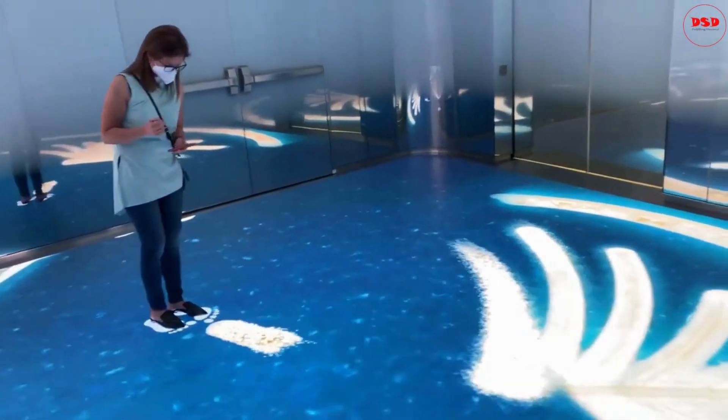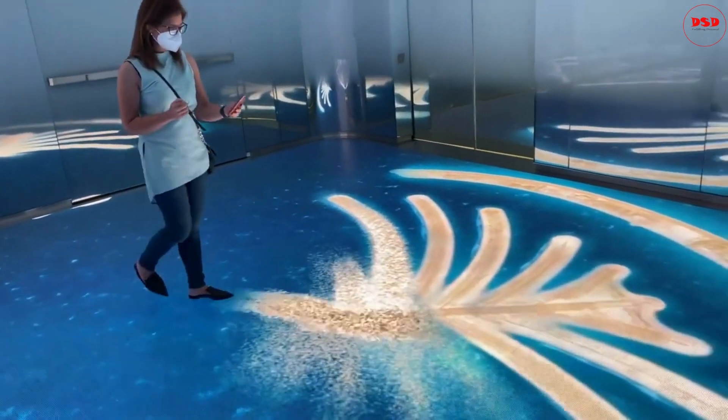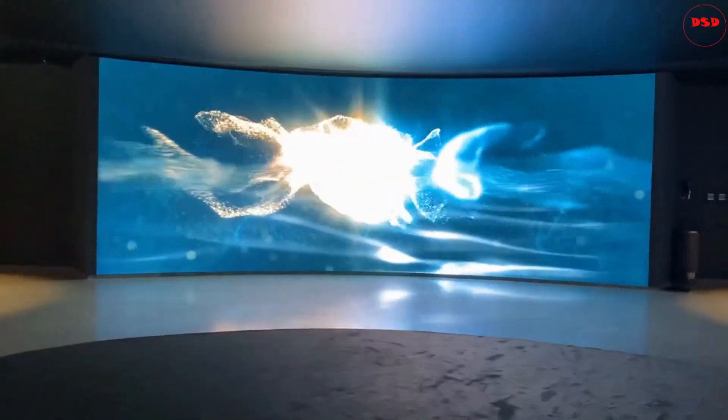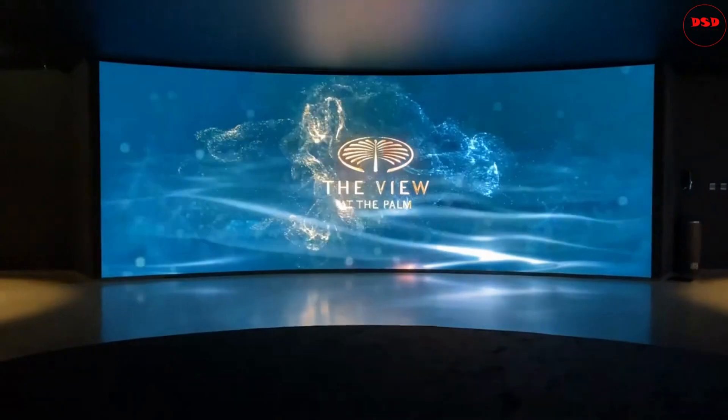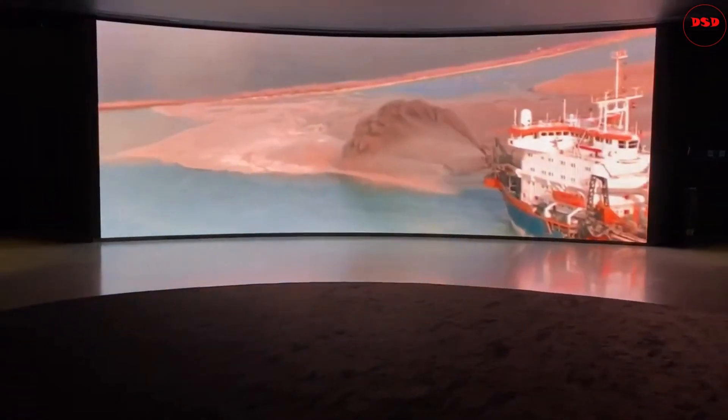Next, we get to see the making of the Palm Jumeirah. Each step you take will show you different phases of construction. You get to see the different stages of construction of the palm and see the various exhibits there.